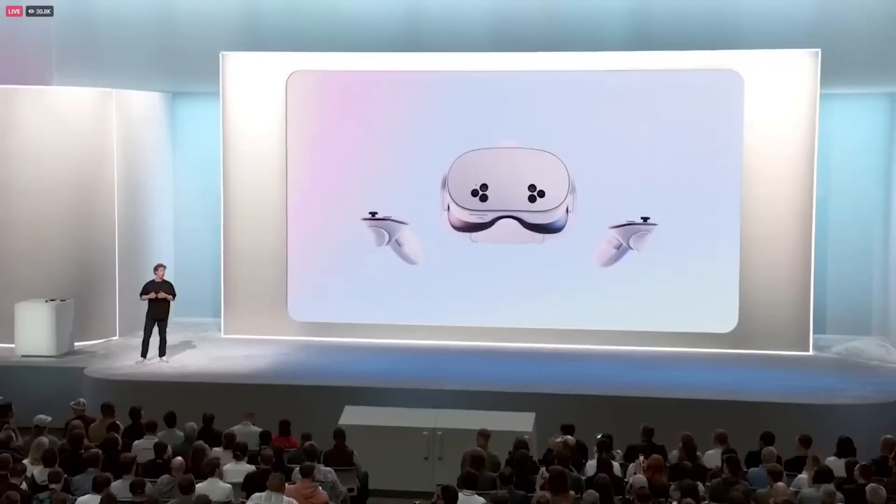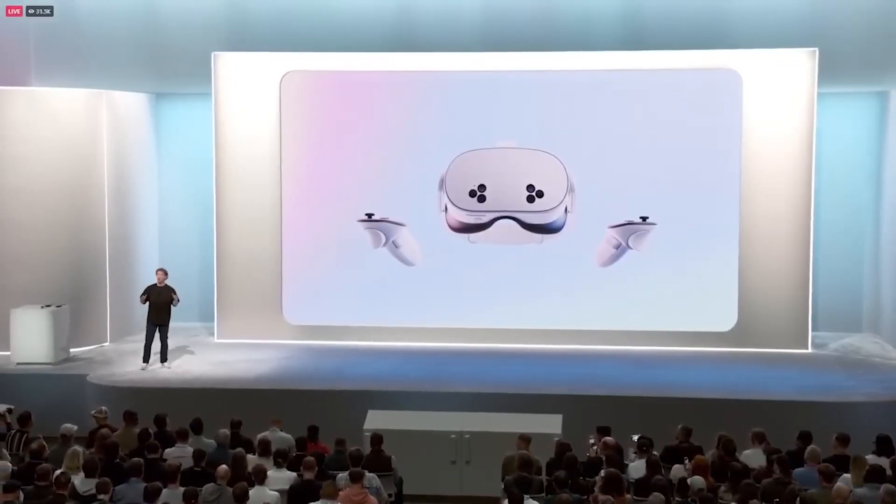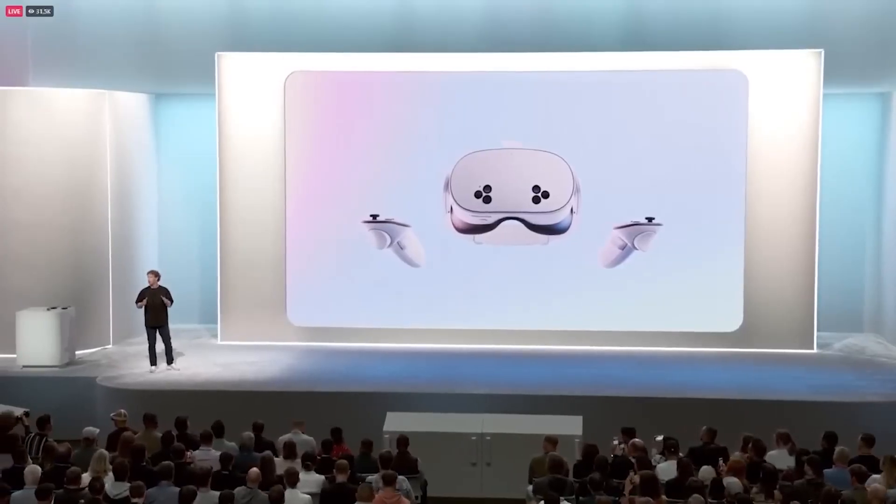We optimized the whole system a lot. We swapped out the pancake lenses for Fresnels, and with all of that, we were able to drop the price by $200.